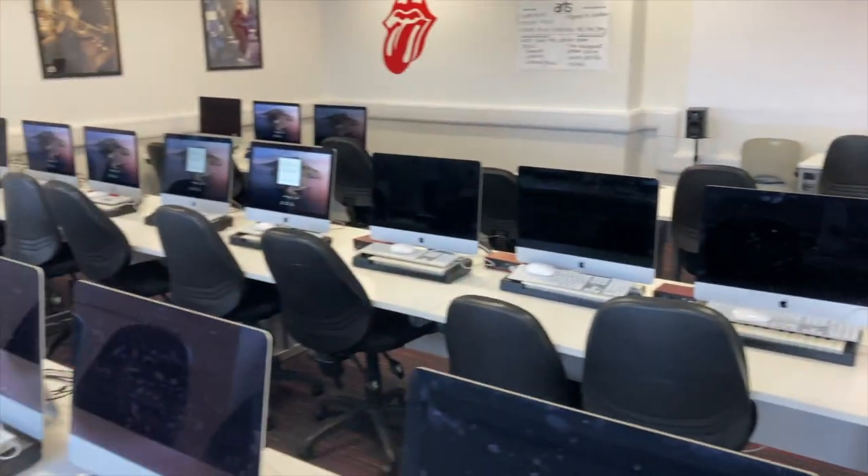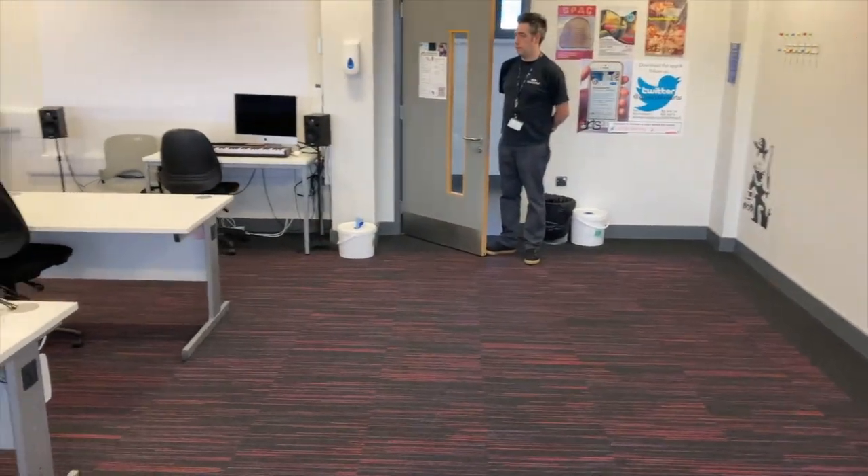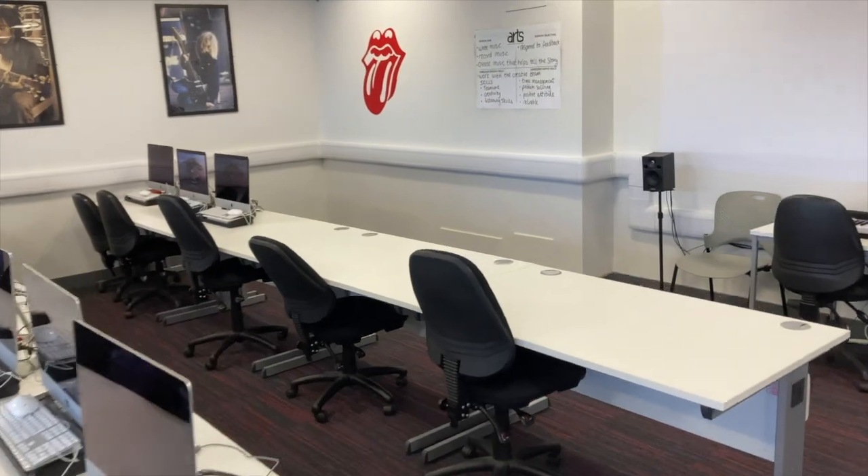And then finally, a slightly bigger room. The beauty of these rooms is not only are they mini studios, they also come loaded with Word, PowerPoint, and all the internet technology that you need to do your research. So ridiculously popular rooms with our students. The lecturer's station is a little bit bigger, and students can come in here and get most of the things they need to get done.